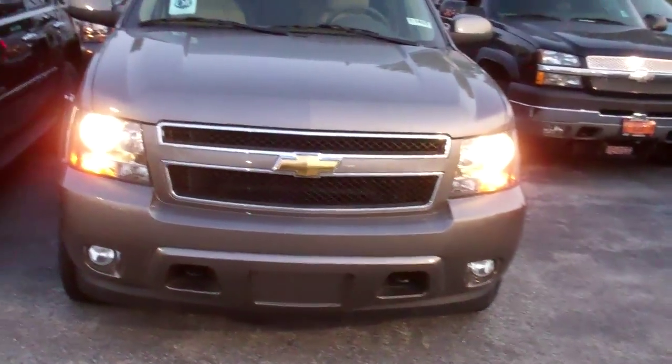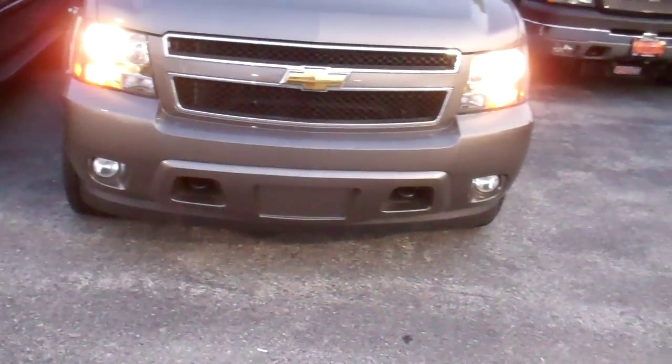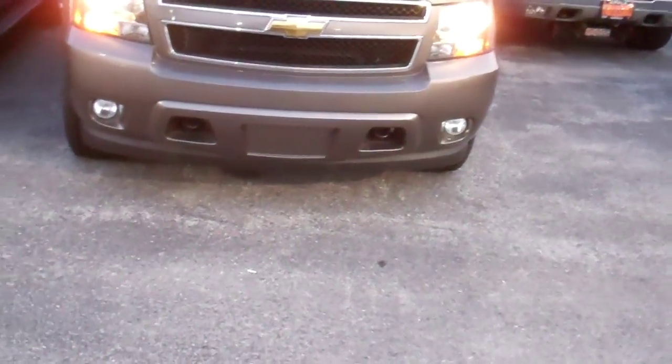This is the Tahoe with the Mocha Steel metallic color. As you can see it's got the fog lights down below. It also has the connections for pulling.